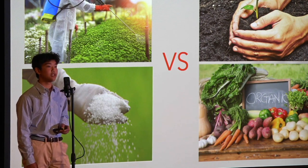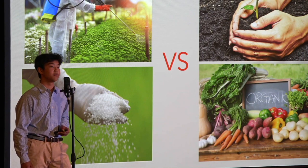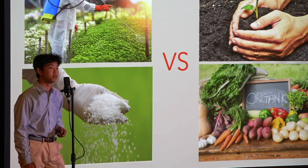So why use ecoenzymes? Chemical fertilizers can harm the natural balance of soil microbes and are often made with non-renewable resources, which can degrade the soil over time. In contrast, ecoenzymes are more sustainable, containing living organisms that improve soil quality and have a low carbon footprint.